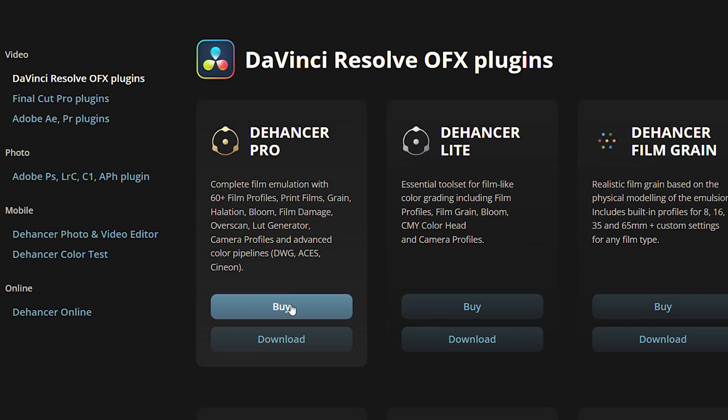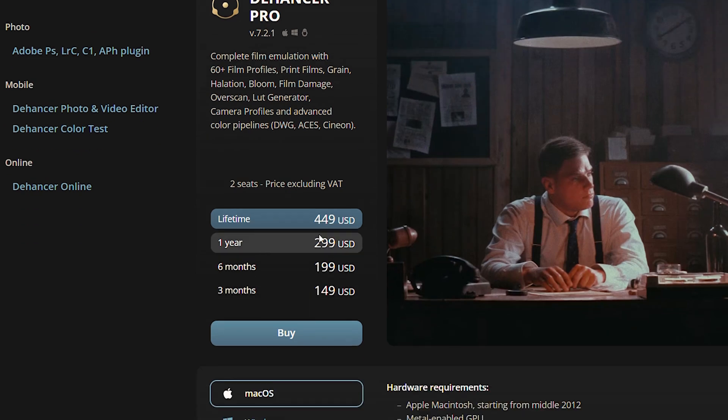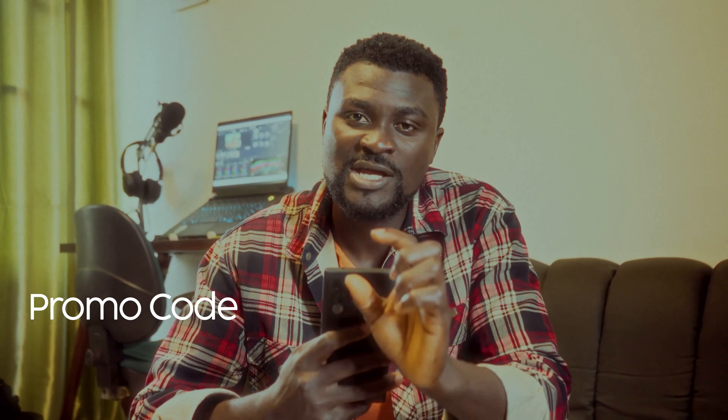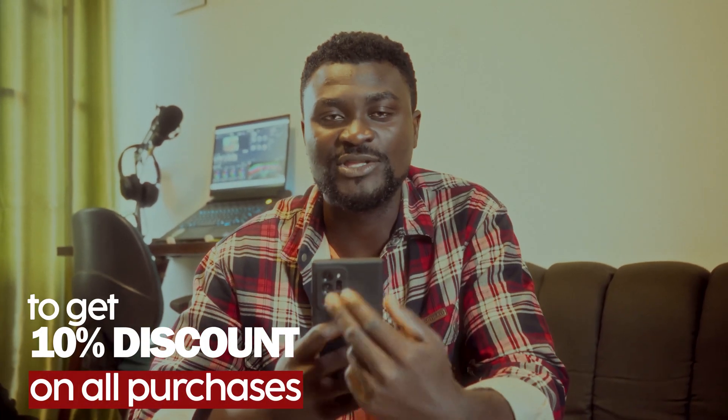You can check their website, dehanza.com. You can subscribe for a lifetime for $499. There is a yearly subscription for $299 and a 6-month subscription for $199. You can also subscribe for 3 months for $149. Here's the good thing — you can use my promo code CALVADOS1905 to get a 10% discount on this plugin. All right, let me take you through the plugin.